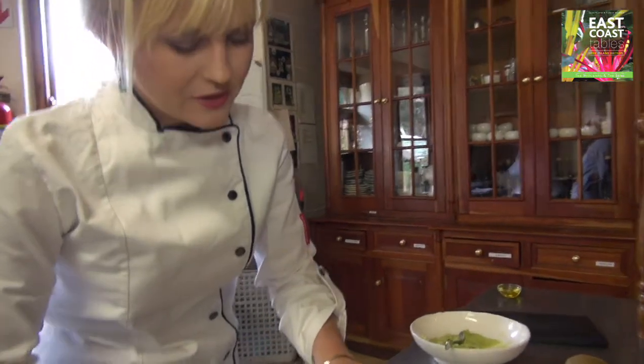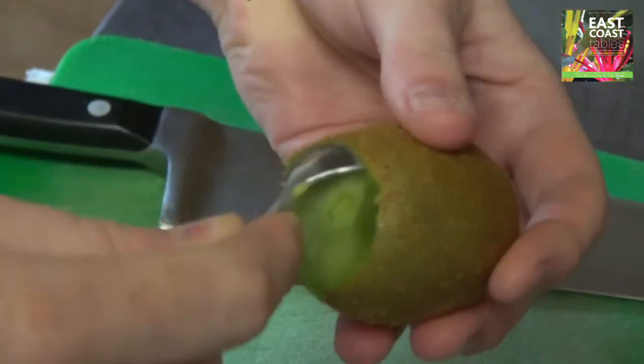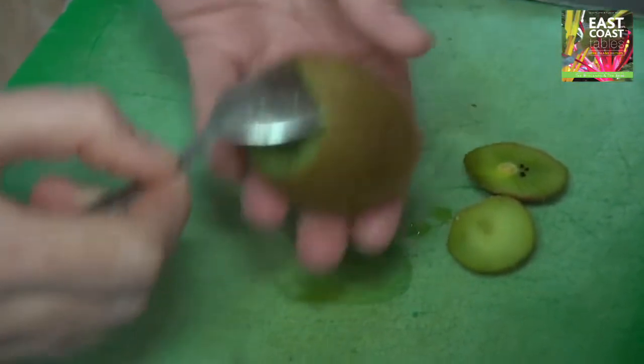What we're doing here is we're taking the top and the bottom off of the little kiwi. On the kiwi, then you take it on this side and you pop the spoon in.